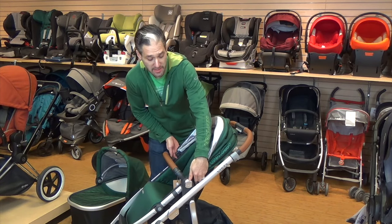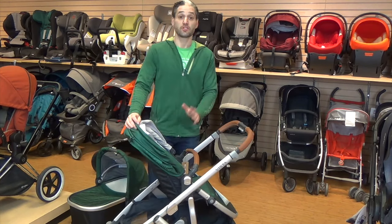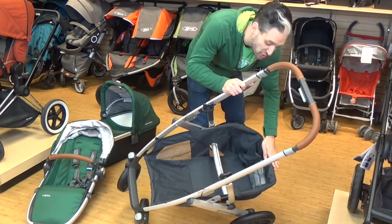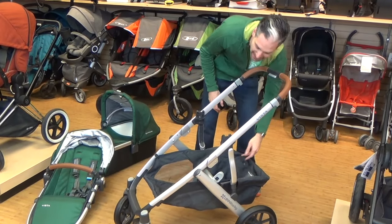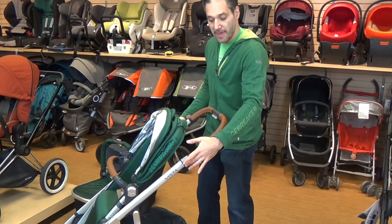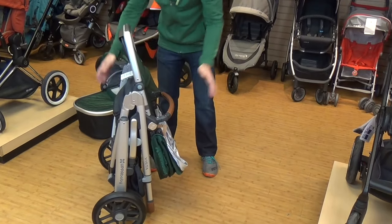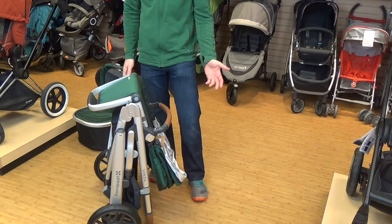The seat goes in both directions — just push these buttons on the side and it turns around so the baby can face you or face out. Look at the size of this basket — it's huge, and there's actually a spring in here so you can access stuff, plus two little pockets on the side. Pull out the telescoping handlebar, then pull the triggers on the side and it folds right down, stands on its own, and you can push it down for even easier storage.